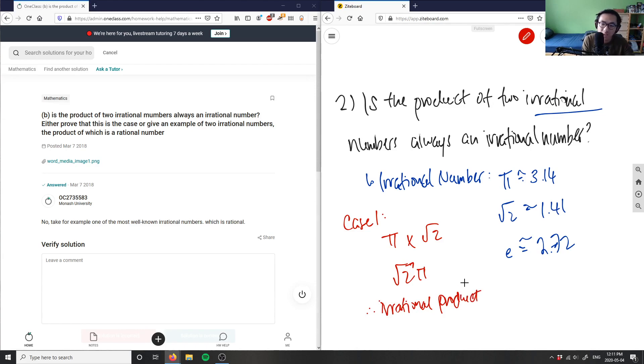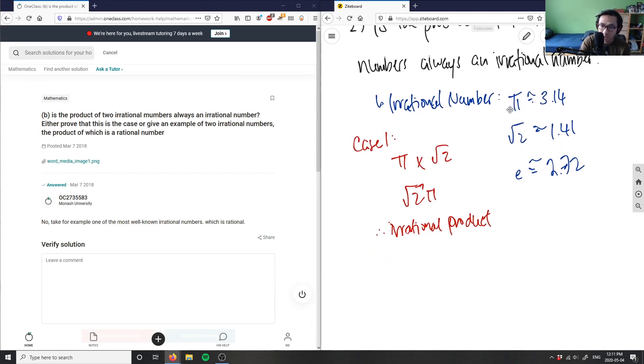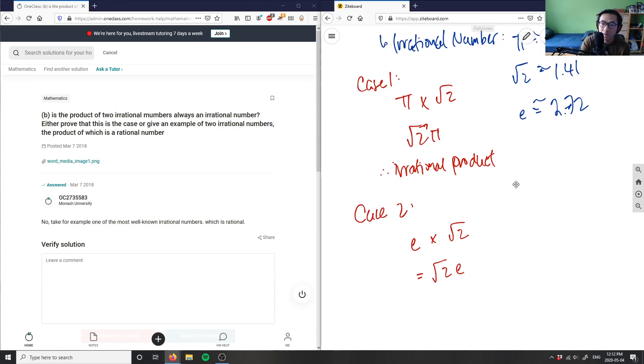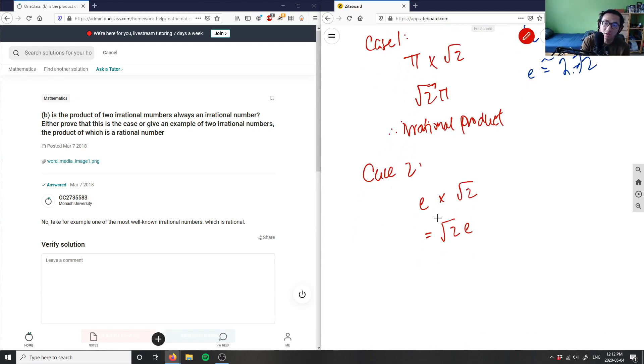So in case one, both numbers are irrational and their product is also irrational. That could suggest the statement is true, but let's look at more cases. Case two: e times root 2. e times root 2 is root 2e, and this is also an irrational number — so again an irrational product.